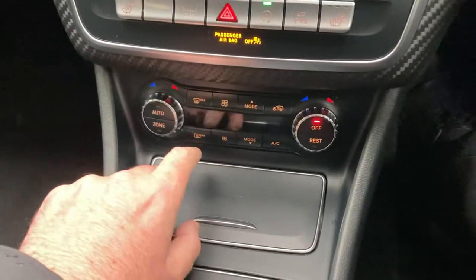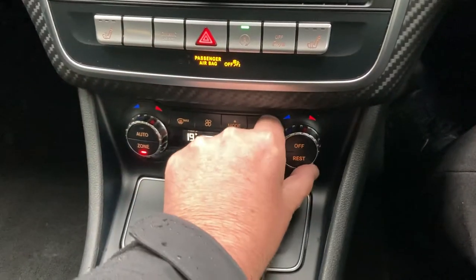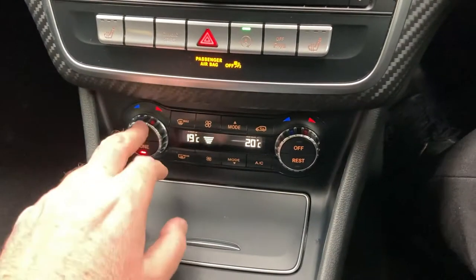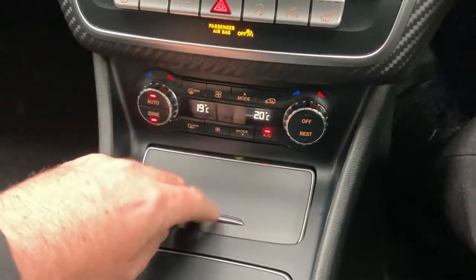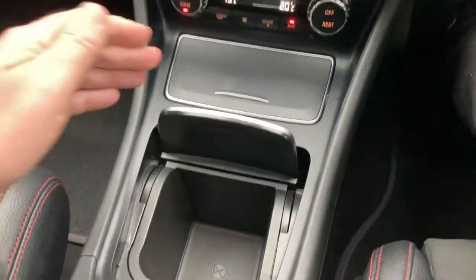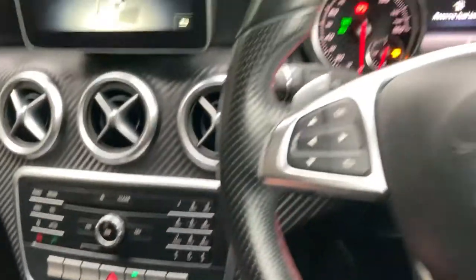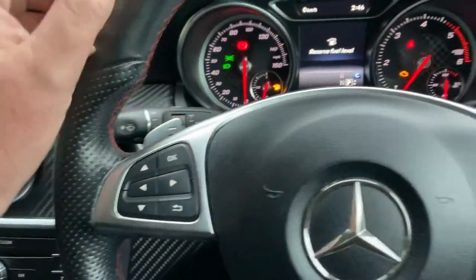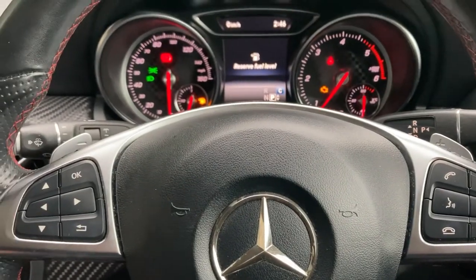Below that we've got the climate control, so your passenger can have a separate temperature to the driver — stick that on auto, there you go. Underneath here we've got a little storage area, and underneath here is another storage area. Gearbox-wise, it's an automatic, and you can also change gear manually by using the paddles on either side of the steering wheel.